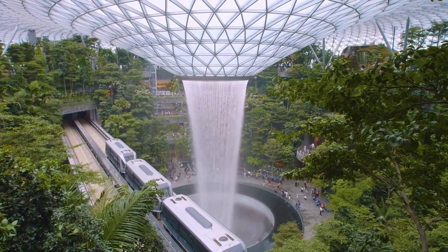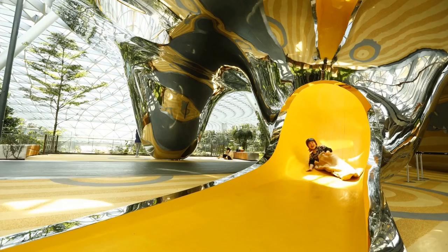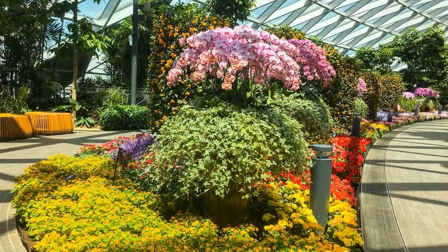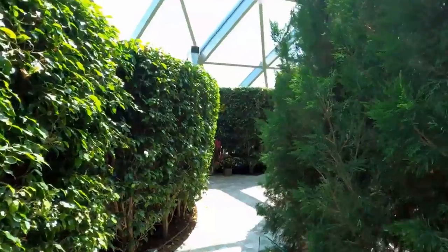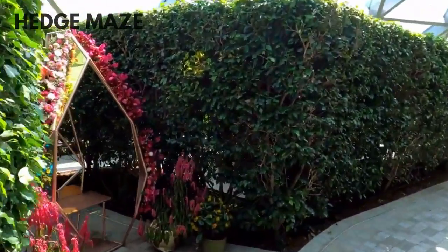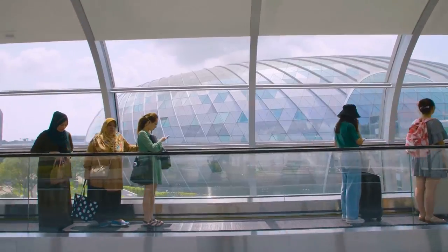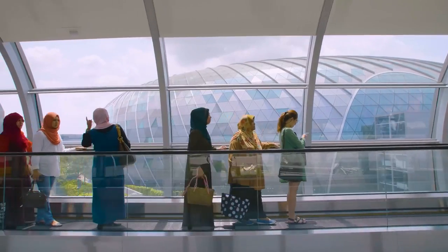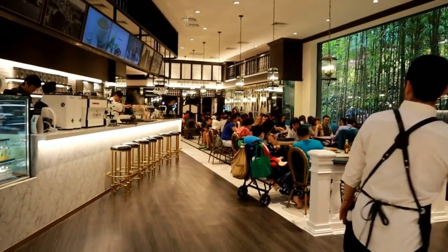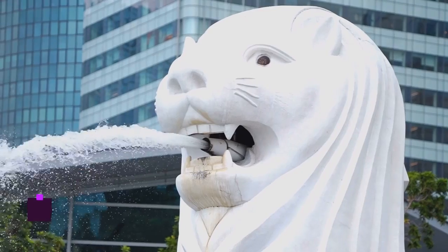Start at Canopy Park, a garden walk including Discovery Slides, Foggy Bowls, Petal Garden, and Topiary Walk. You can also get lost in the Hedge's Maze, cross the MasterCard Canopy Bridge, and more. Come with tickets to see numerous sites in one day. Jewel Changi has shops and restaurants, so you'll never be bored.